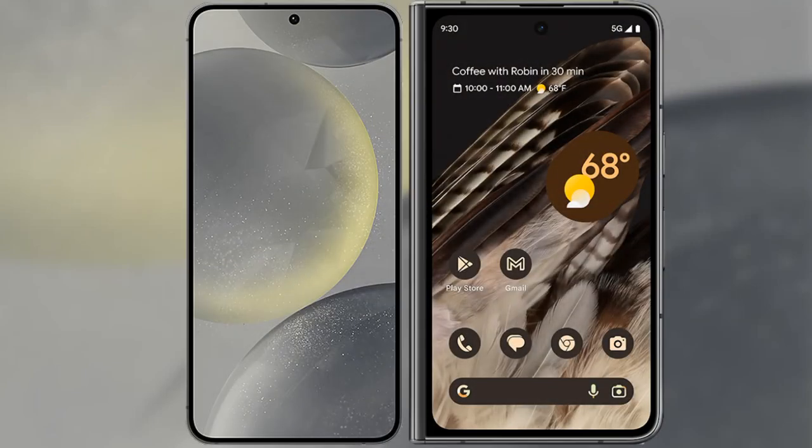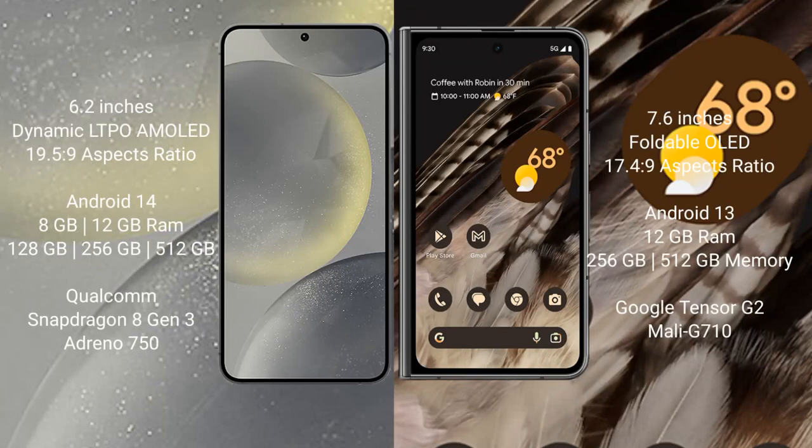I will compare the new Samsung Galaxy S24 with the Google Pixel Fold. Samsung Galaxy S24 comes with a 6.2 inches Dynamic AMOLED display and aspect ratio 19.5:9. Google Pixel Fold comes with a 7.6 inches foldable OLED display and aspect ratio 21:9.